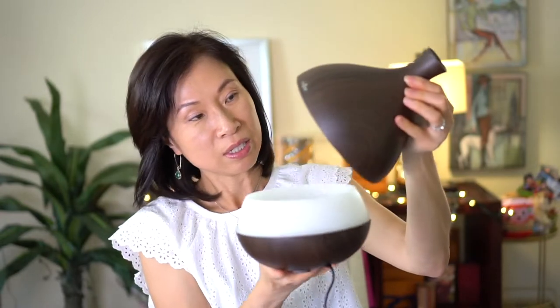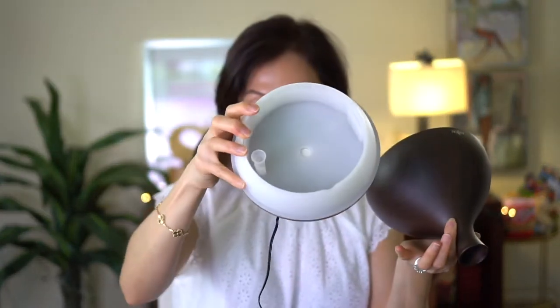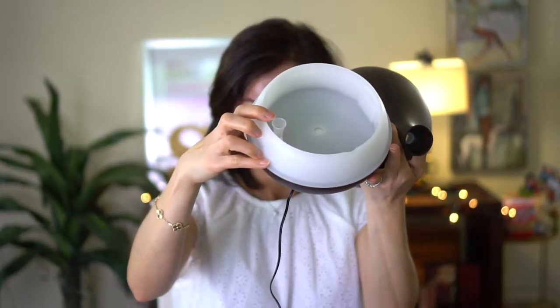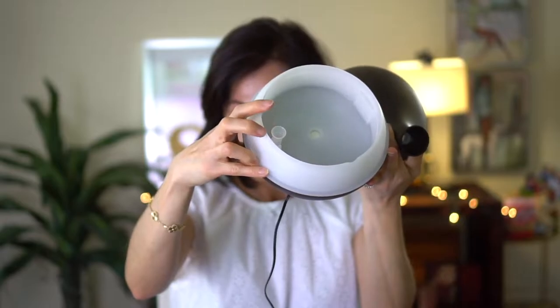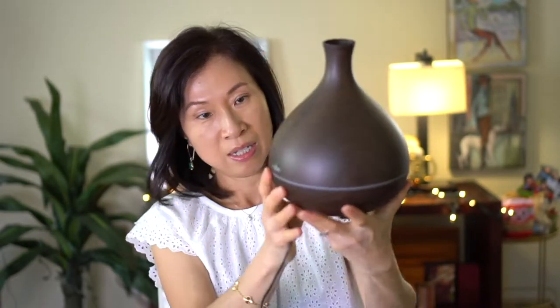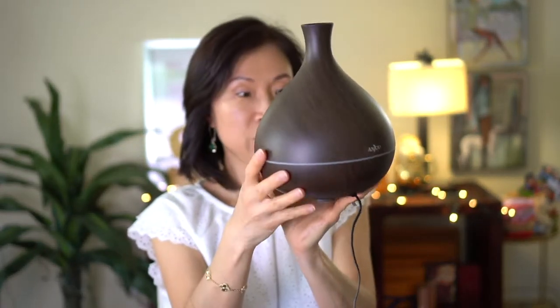Then I have another diffuser — a bigger one for my house. It's actually really big, so it definitely lasts throughout the day. You put the drops of essential oil right inside. This one has a faux wood design, and the trim actually changes colors. Can you tell I'm really into diffusers?